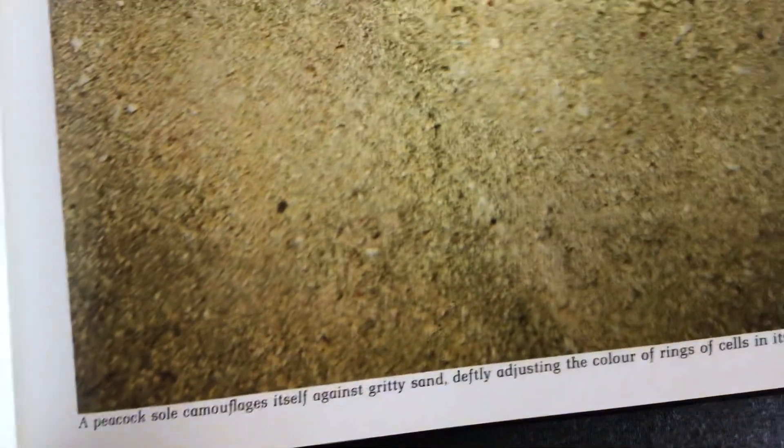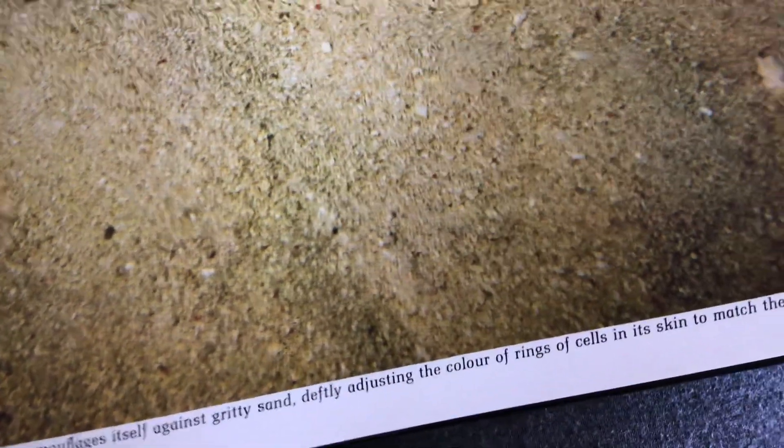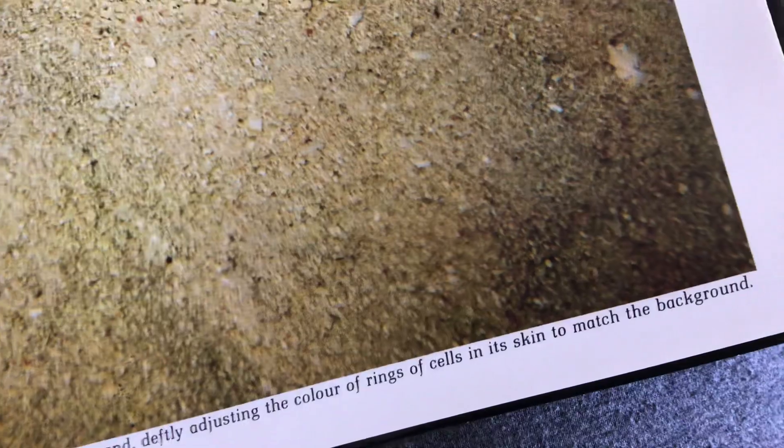A peacock camouflages itself against pebbly sand, deftly adjusting the color of rings and cells in its skin to match the background.